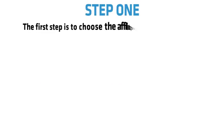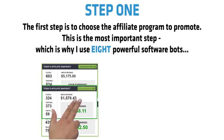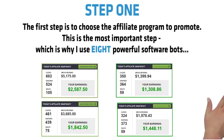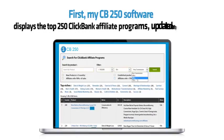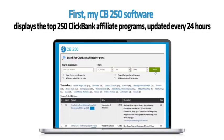Step 1: The first step is to choose the affiliate program to promote. This is the most important step, which is why I use eight powerful software bots. First, my CB250 software displays the top 250 ClickBank affiliate programs, updated every 24 hours.